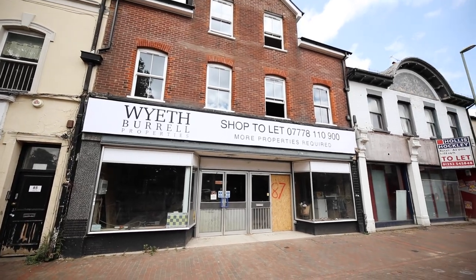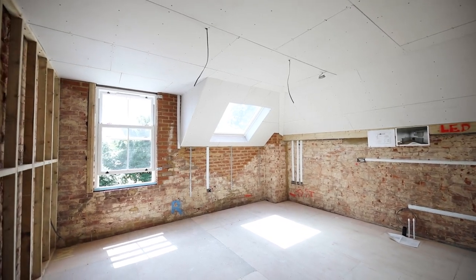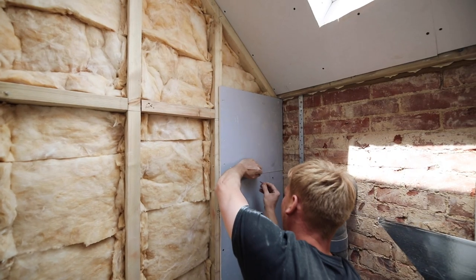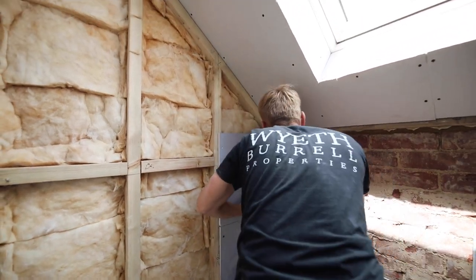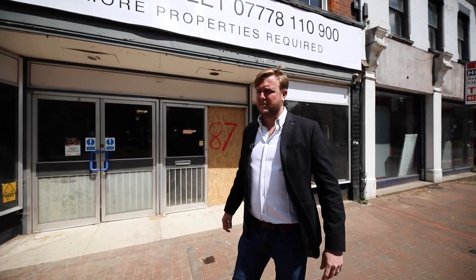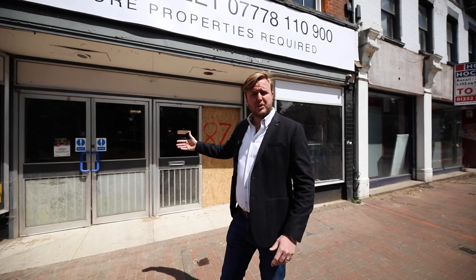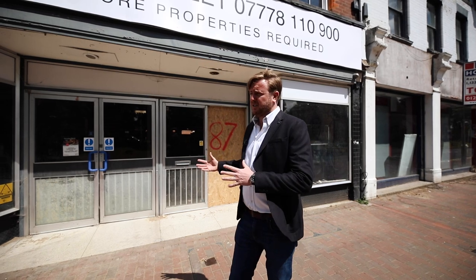Hello everyone, my name's Stuart Wyeth, welcome home. We're outside our first commercial to residential development where we bought a dilapidated or defunct commercial property and we're now turning it into nine one-bedroom flats. We originally bought it with the intention of keeping the shop at the front, but there's this new thing called permitted development class MA which allows us to convert the whole shop into one-bed residential dwellings.